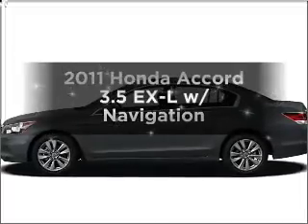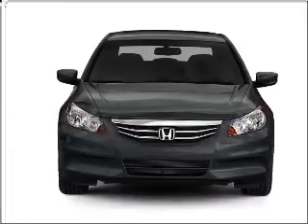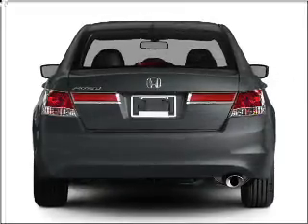Imagine yourself in this 2011 Honda Accord. If you're looking for a first-rate auto, this one could be yours today. With a solid six-cylinder engine that responds smoothly to its five-speed automatic transmission, premium wheels give a more luxurious look.